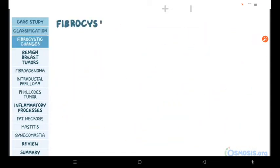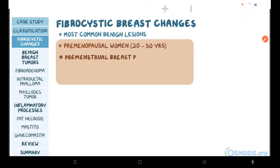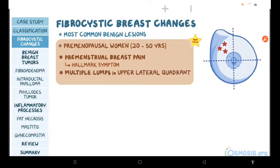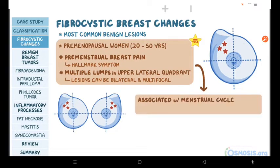First, let's start with fibrocystic breast changes, which are the most common benign lesions of the breast, typically found in premenopausal women between 20 to 50 years of age. These individuals usually complain about premenstrual breast pain, which is a very high-yield fact and the hallmark symptom of this condition, and multiple lumps typically located in the upper lateral quadrant of the breast. These lesions can be bilateral and multifocal. Another high-yield fact is that the breast pain and lumps are associated with the phases of the menstrual cycle and cyclic ovarian hormonal stimulation.